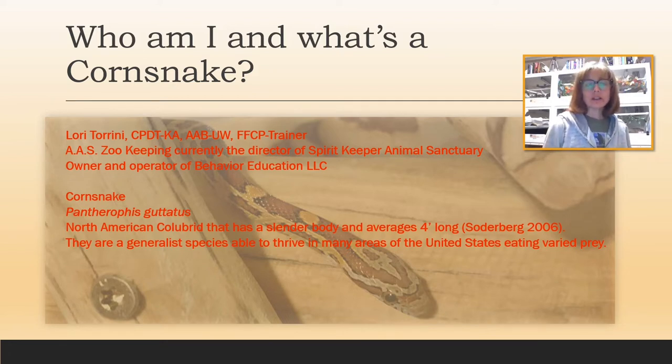I have an Associate of Applied Science degree in zoo keeping, and I'm currently the director of Spirit Keeper Animal Sanctuary and owner and operator of Behavior Education LLC. I'm almost finished with my bachelor's degree in animal behavior and health, and I'll be moving on to a master's program in applied animal behavior.